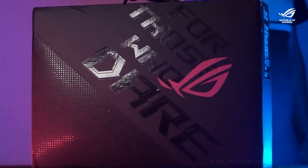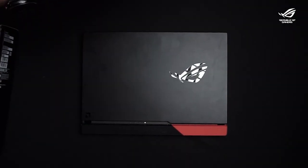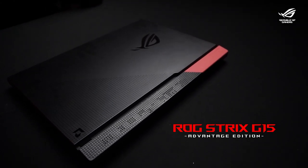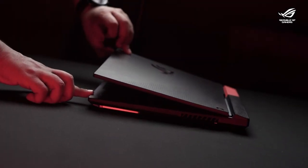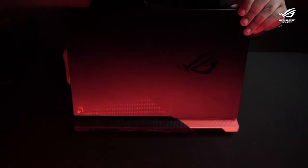Hey everyone, welcome back to the channel. This is Mamba and today we are going to review a really cool gaming laptop that was sent to me by ROG. This here is the ROG Strix G15 Advantage Edition. The very idea behind its build is to meet all the requirements for anyone who is interested in exploring the world of PC gaming.